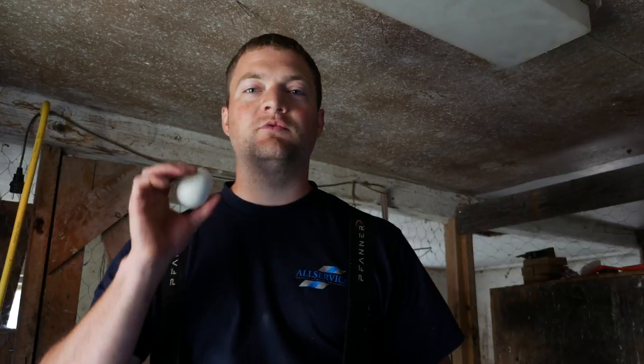Hi guys, this is Simeon from Swedish Homestead. I'm here inside of our brooder house where we raise our chicks normally, and right now I have my breeding flocks in there. I want to talk with you guys about the best way to prevent chickens from pecking on their own eggs and destroying them.